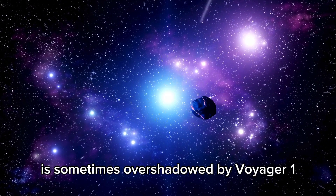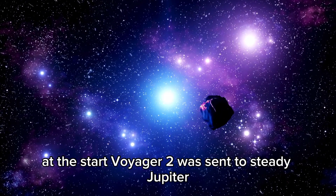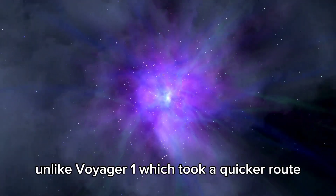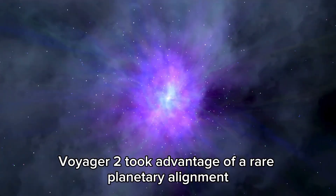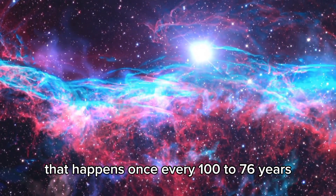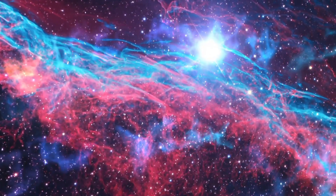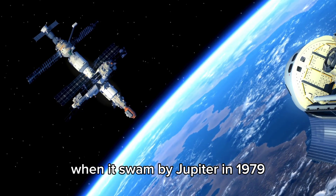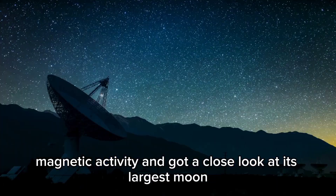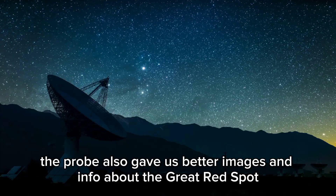Voyager 2's part in the Voyager program is sometimes overshadowed by Voyager 1, but its scientific contributions are just as big. At the start, Voyager 2 was sent to study Jupiter, Saturn, Uranus, and Neptune. Unlike Voyager 1, which took a quicker route, Voyager 2 took advantage of a rare planetary alignment that happens once every 176 years, letting it take a grand tour of all four outer planets in one mission. When it swung by Jupiter in 1979, Voyager 2 grabbed vital data about the planet's atmosphere and magnetic activity, and got a close look at its largest moon, as well as better images of the Great Red Spot — a giant storm that's been raging for centuries.